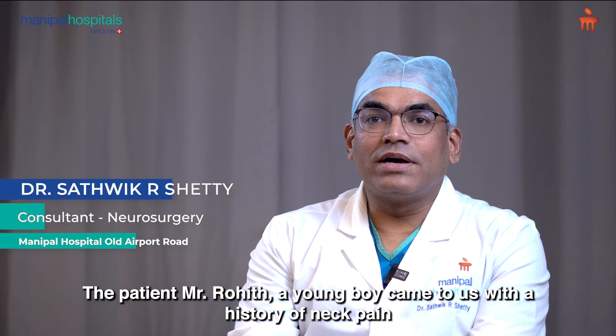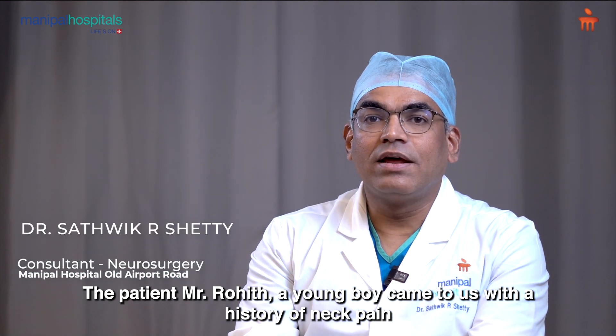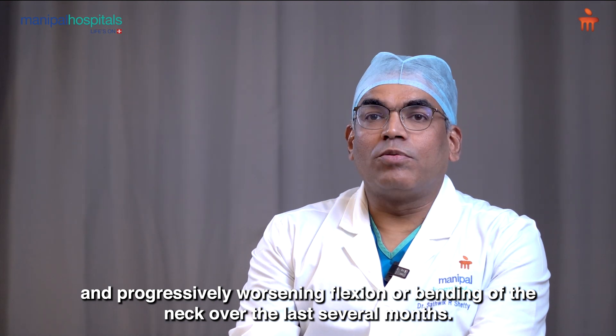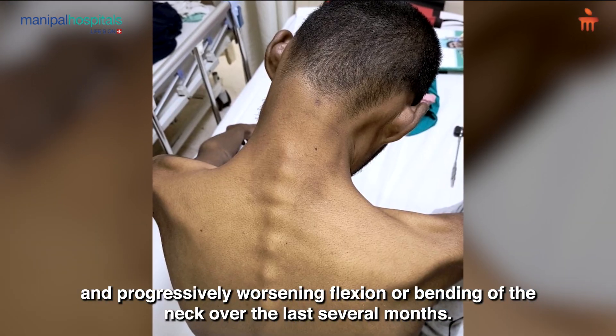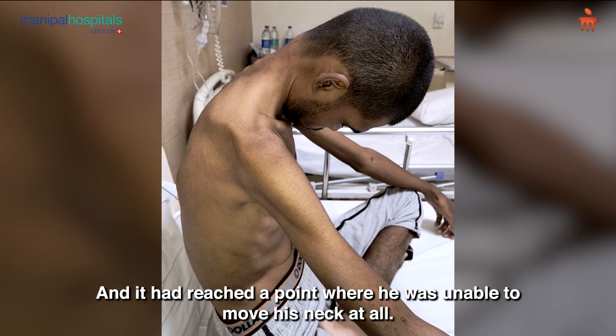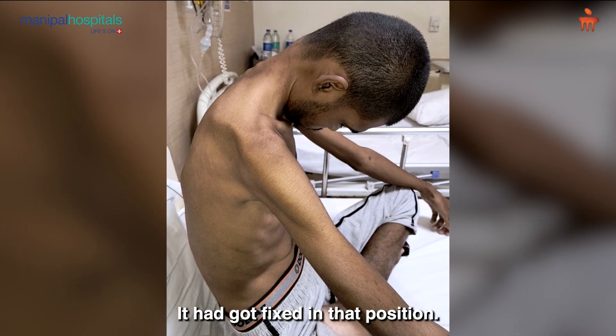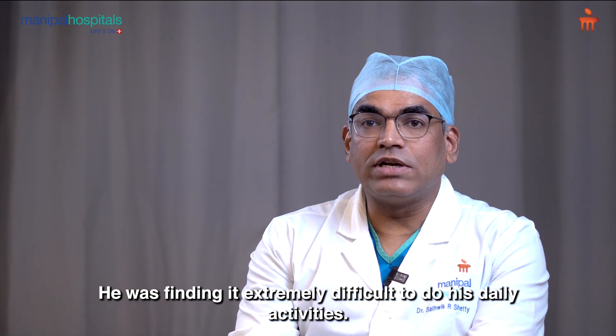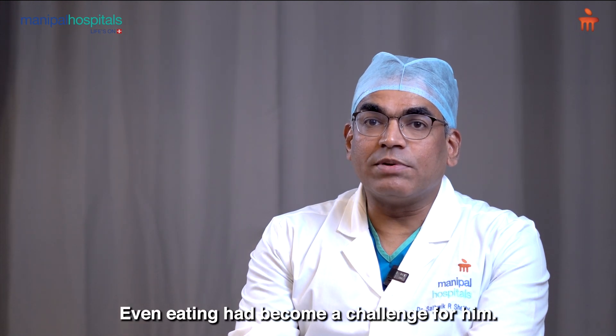The patient, Mr. Rohit, a young boy, came to us with a history of neck pain and progressively worsening flexion or bending of the neck over the last several months. It had reached a point where he was unable to move his neck at all — it had got fixed in that position. He was finding it extremely difficult to do his daily activities. Even eating had become a challenge for him.